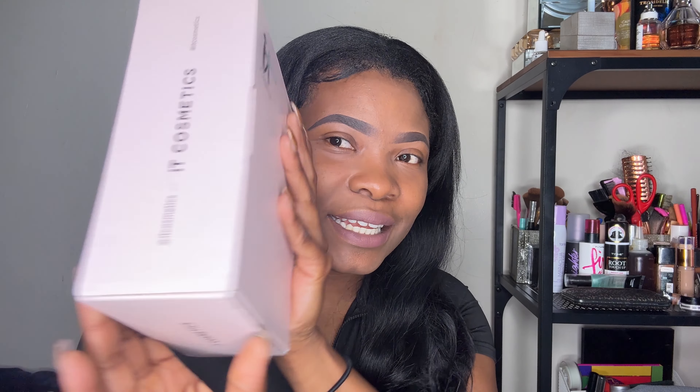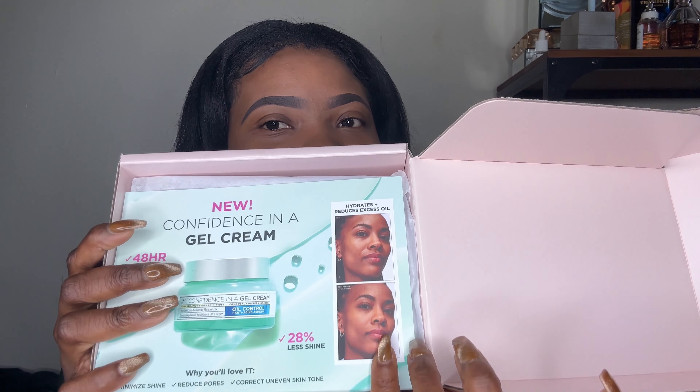Today we have a nice little package — an Eight Cosmetics PR package. My girl got a PR package from Eight Cosmetics and I wanted to show you guys what that product is about in a full video. So this is what it looked like. This is their new 'Confidence in a Gel Cream,' which offers 48-hour oil-free hydration.